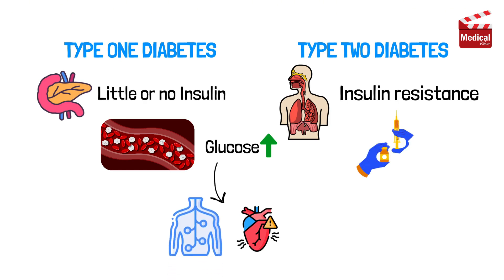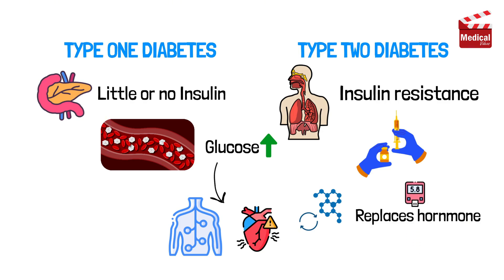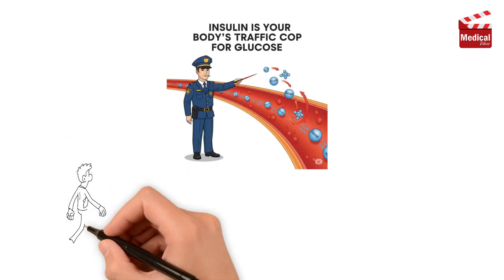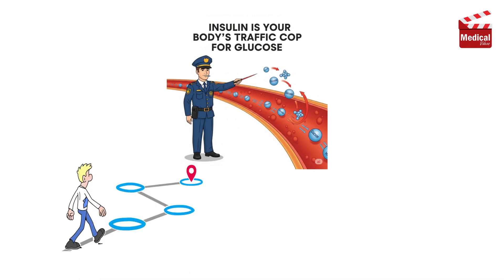That's why insulin injections are essential for many people with diabetes. They replace the hormone that's missing or not working well, helping control blood sugar and prevent complications. In short, insulin is your body's traffic cop for glucose, guiding it into the right places and keeping blood sugar in check.